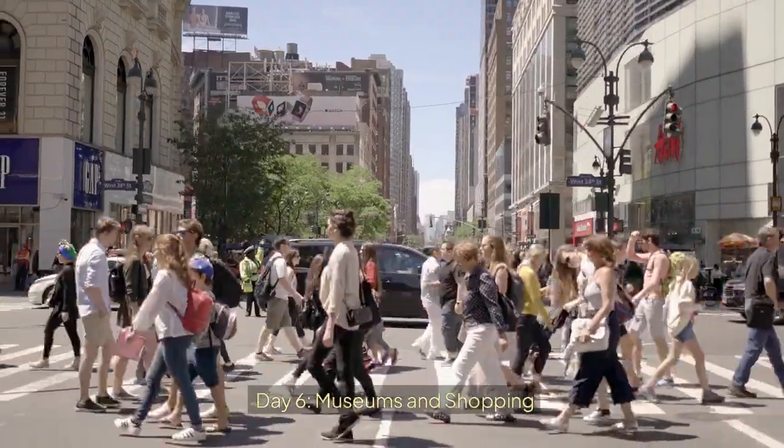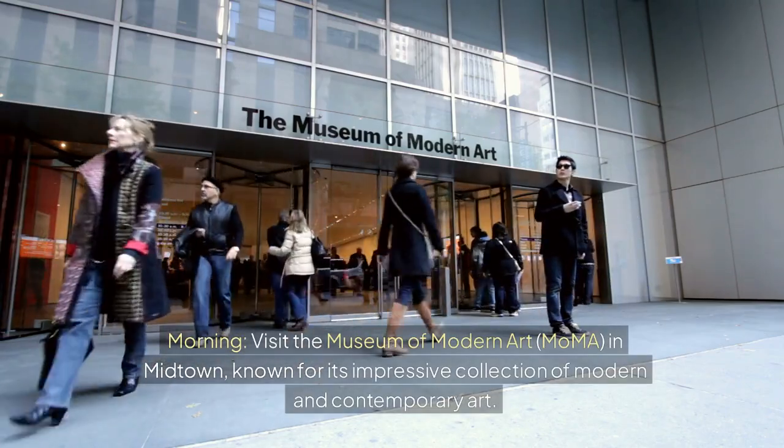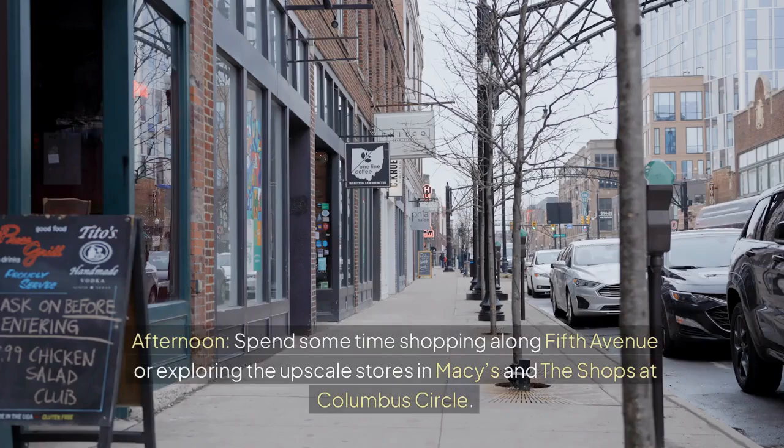Day 6: Museums and Shopping. Morning — visit the Museum of Modern Art (MoMA) in Midtown, known for its impressive collection of modern and contemporary art. Afternoon — spend some time shopping along Fifth Avenue or exploring the upscale stores in Macy's and the shops at Columbus Circle.